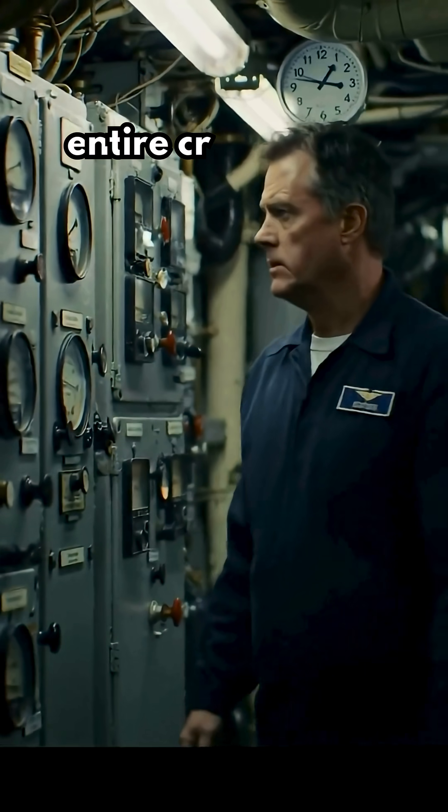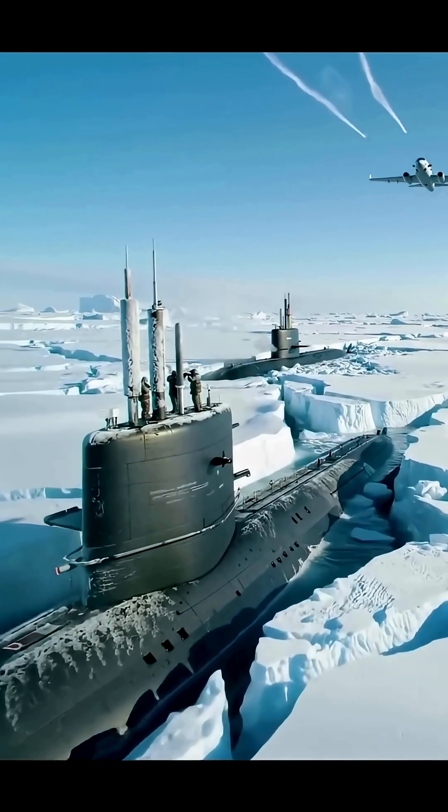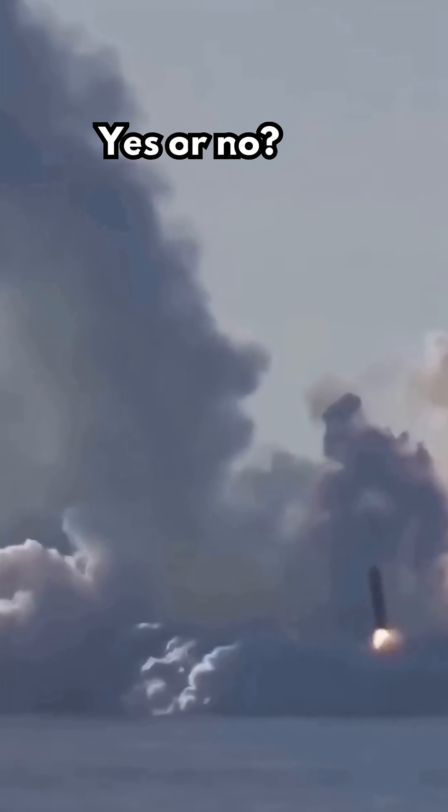Without this design, entire crews could be trapped with only hours of air left — a guaranteed disaster. So, if you were on that submarine, would you trust the design to save you? Yes or no?